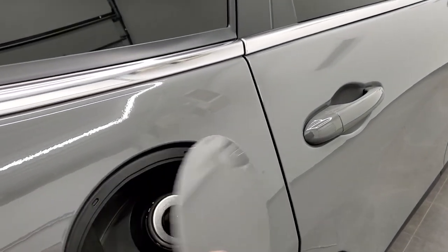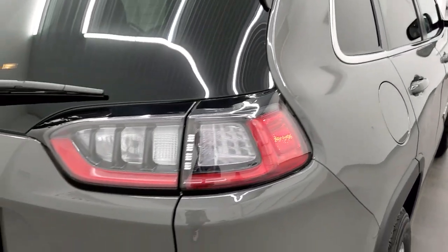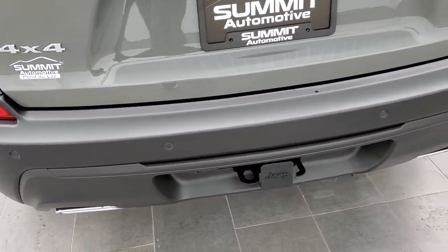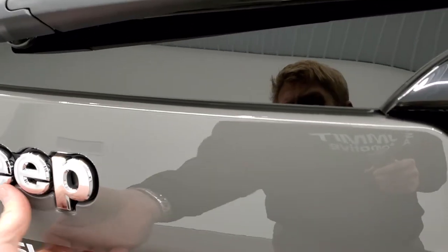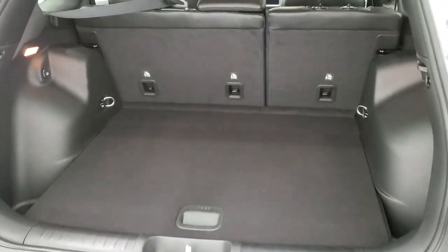This one does have the capless fuel fill, which is a really nice feature. You do get the roof rack rails on here. LED tail lamps. The 3.2 liter comes with the dual-tipped rear exhaust. This one has the blind spot and cross-path detection with the rear bumper sensors. The towing package gives you the receiver hitch, four-pin and seven-pin wiring. The comfort and convenience group gives you the power lift gate. With the 4x4 package, you do get the spare tire and jack tools. Those seats do fold down for extra storage, which I'll show you in just a little bit.